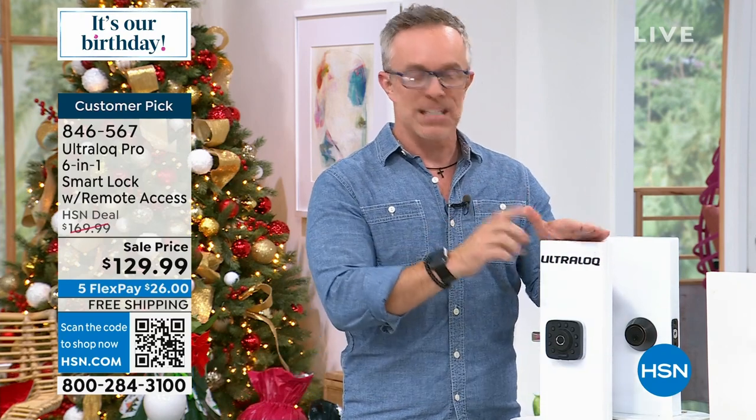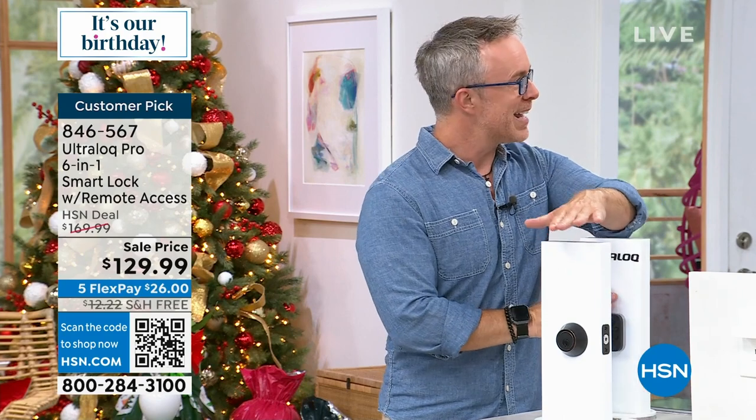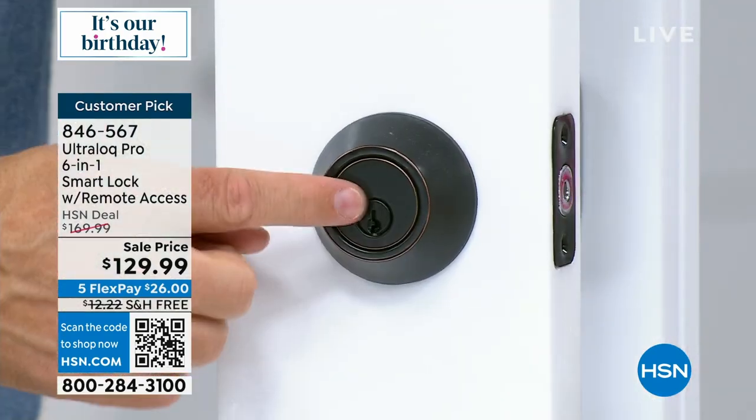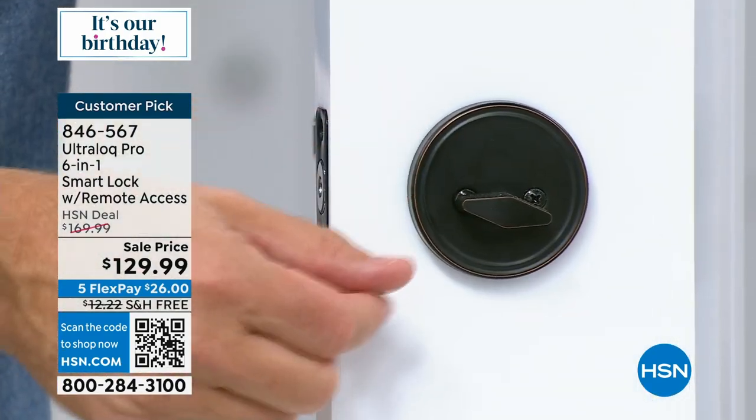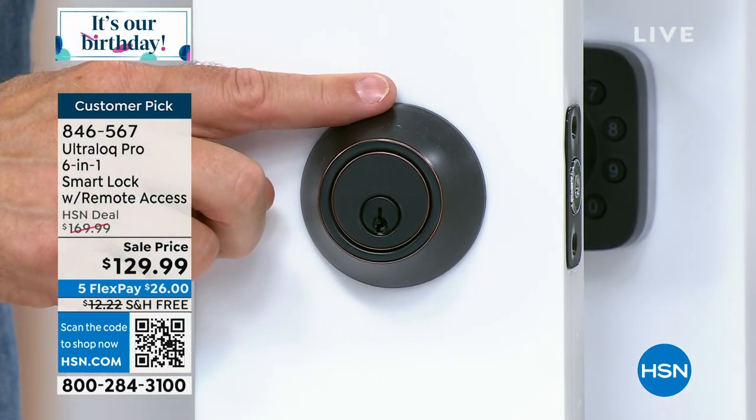The biggest part is installation. A lot of us have a deadbolt and use it daily, multiple times a day — going to the grocery store, going to bed. We lock the door. We want security, we want durability. How old is this? Who has a key to it?